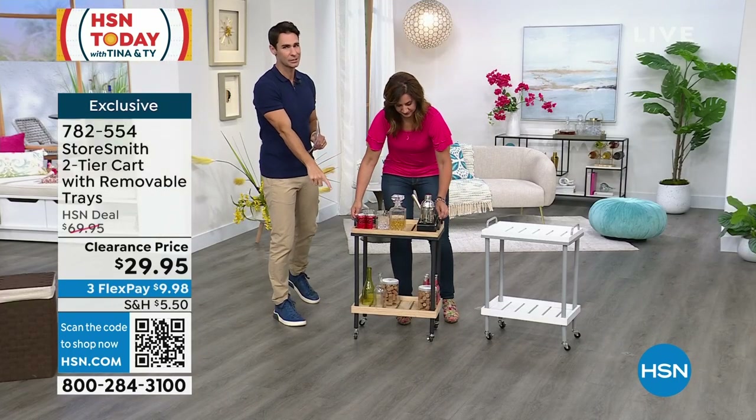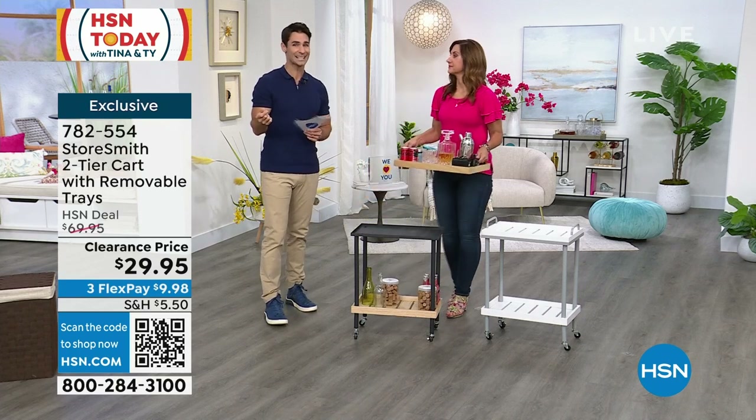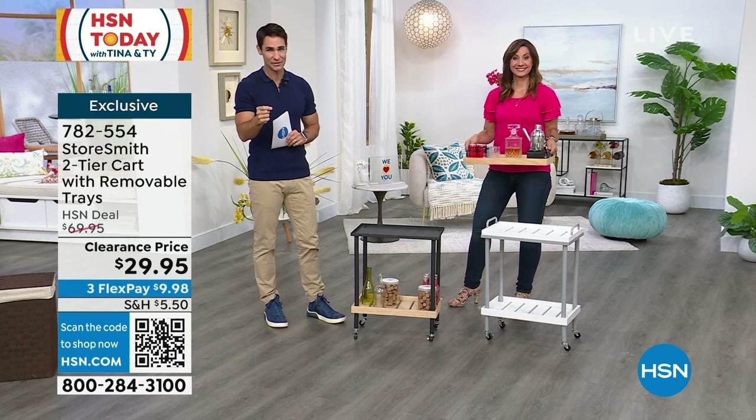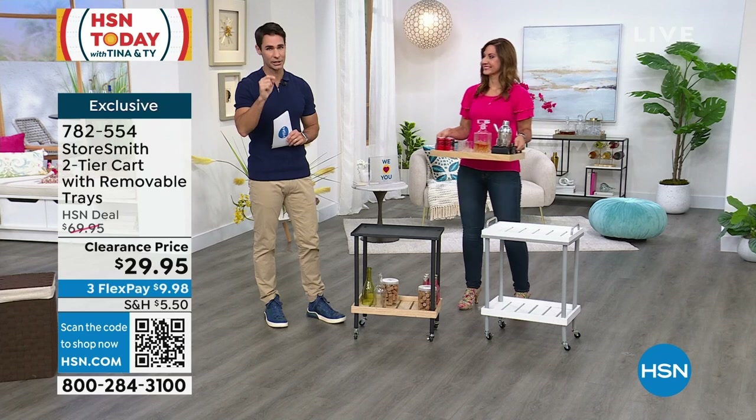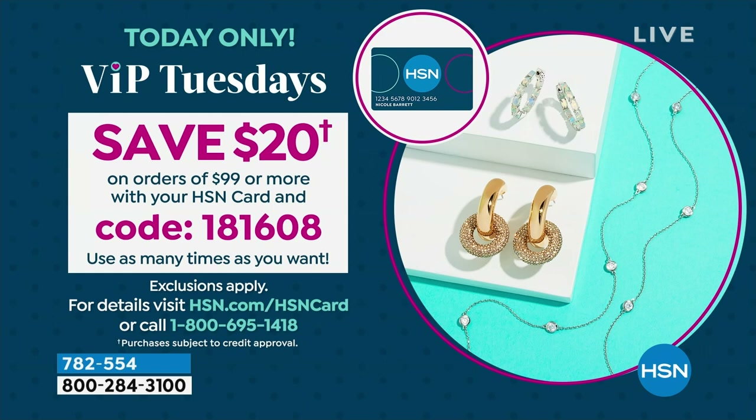This is why you tune in to Clearance Days here. If you spend $99 or more and you have the HSN card, use code 181-608 — every time you spend $99 or more, you immediately get $20 off. Use that as many times as you want all day long.